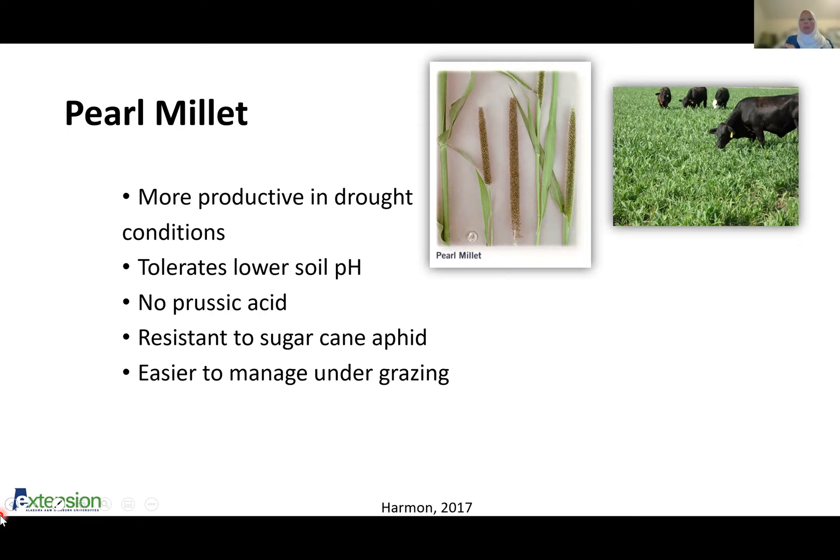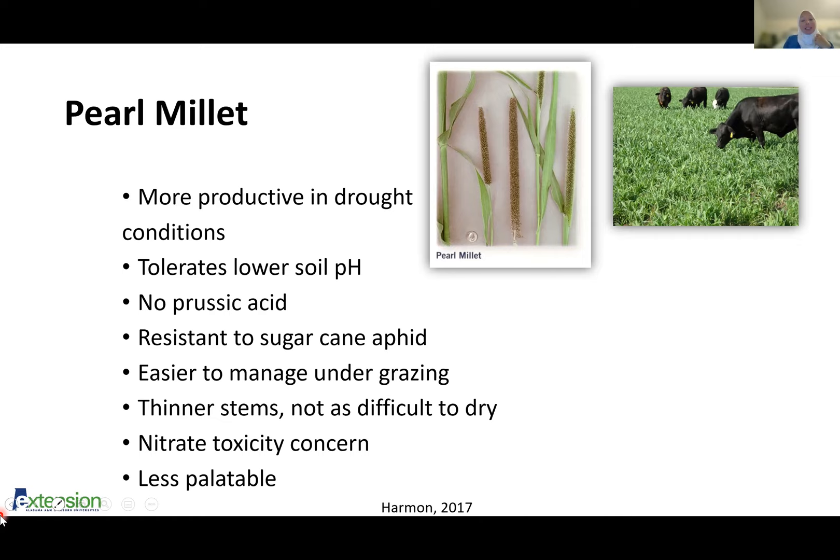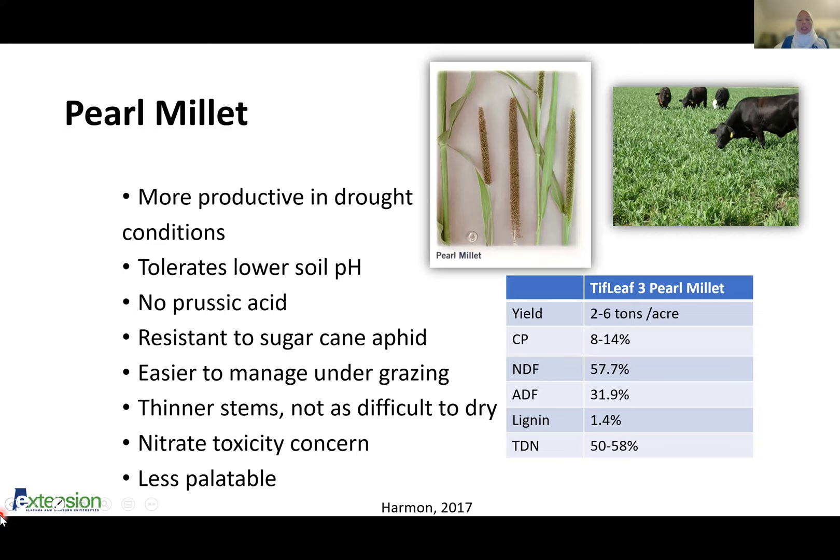Pearl millet is easier to manage under grazing than sorghums. It definitely is a more tolerable forage but it will bolt. It does have thinner stems so it's not as difficult to dry for hay, but I would still suggest using a mower conditioner. It has nitrate toxicity and is less palatable than the sorghums because its sugar content is lower. But I always tell people — just like with children — if you force them to eat it, they eventually will. You just have to wait those few days that they're going to eat it.